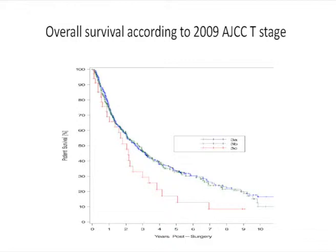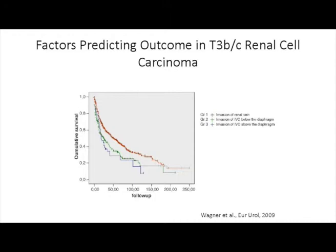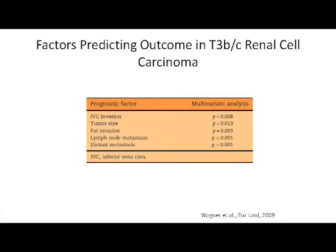Patients with tumor thrombi extending into the atrium had a significantly worse prognosis than those with tumor located in the IVC below the diaphragm. Results are comparable to published literature — patients without metastatic disease have significantly better outcomes. A European study also noted that any IVC involvement was associated with worse prognosis, with IVC invasion, tumor size, fat invasion, and metastatic disease all associated with inferior outcomes in multivariate analysis.